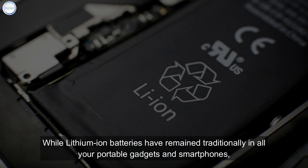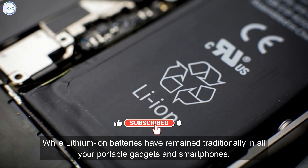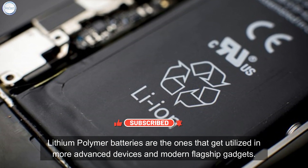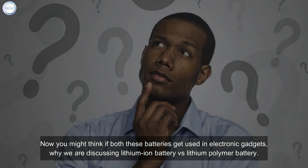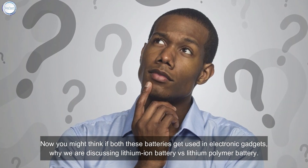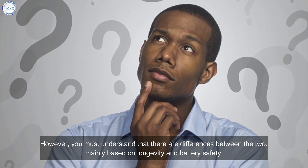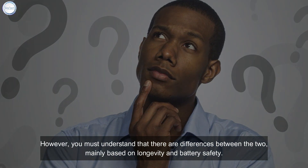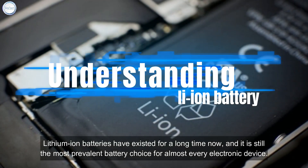While lithium-ion batteries have traditionally remained in all your portable gadgets and smartphones, lithium polymer batteries are the ones utilized in more advanced devices and modern flagship gadgets. You might think if both batteries are used in electronic gadgets, why discuss lithium-ion versus lithium polymer — but there are key differences, mainly based on longevity and battery safety.